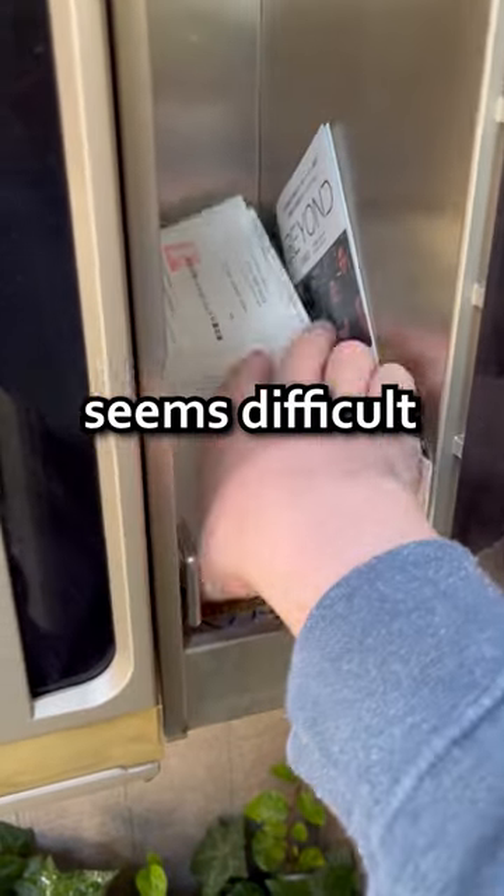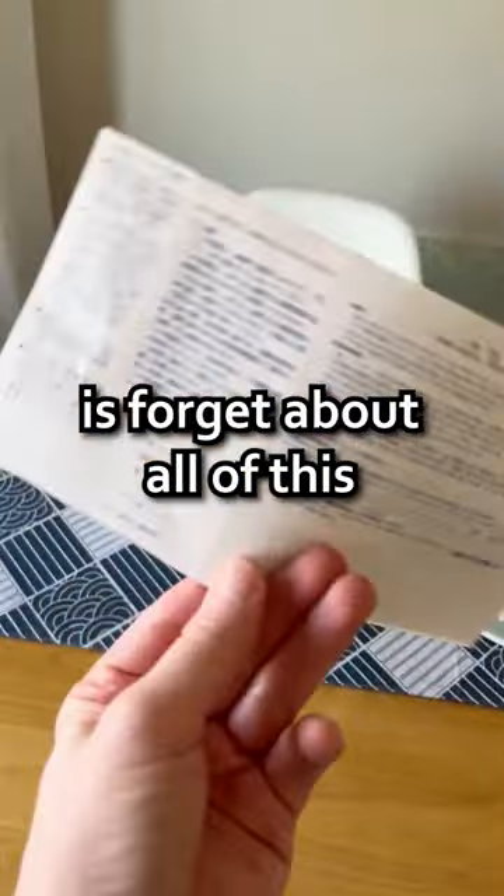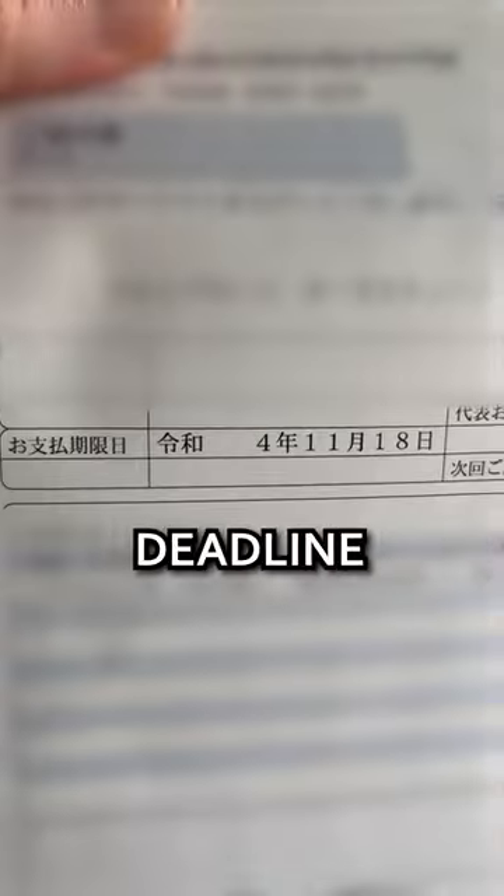Paying bills in Japan seems difficult for first-timers, but it's actually super easy. All you have to do is forget about all this intimidating Japanese written on the bill, and only look at the cost and deadline.